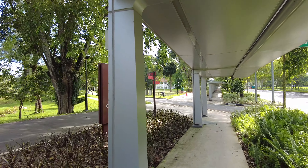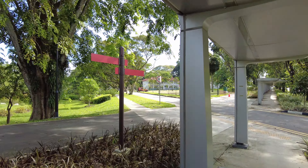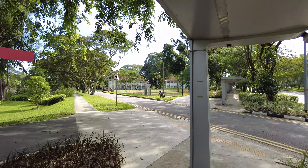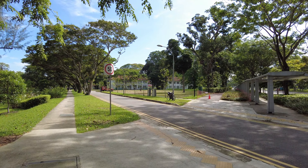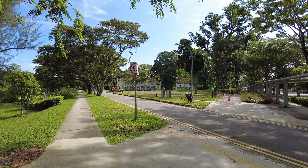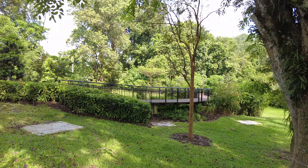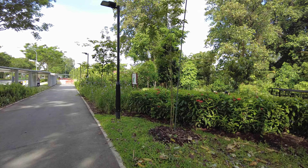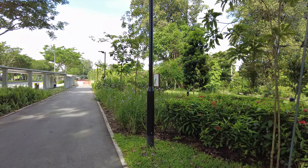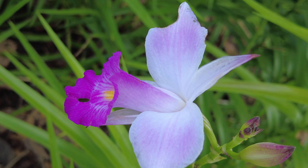The signboard here says Seletar West Park connector, Hampstead Gardens. Very nice garden, and all around I could see the old British colonial bungalows — two-storey colonial bungalows, orange roof, white walls, black windows. Very beautiful place. You can also see some very beautiful purple flowers.